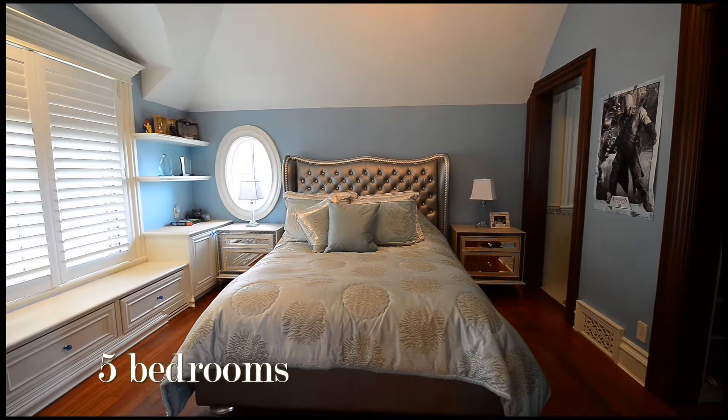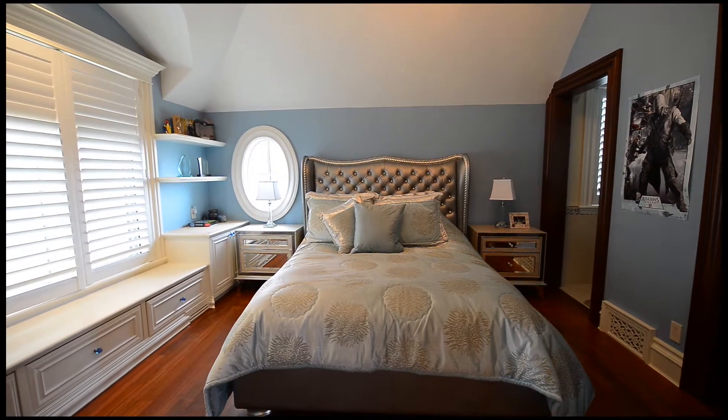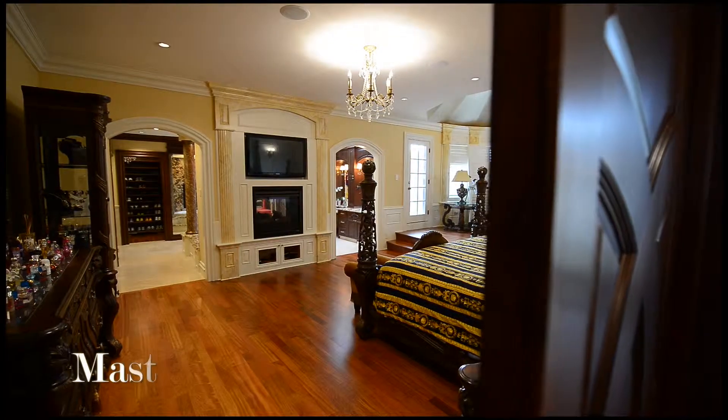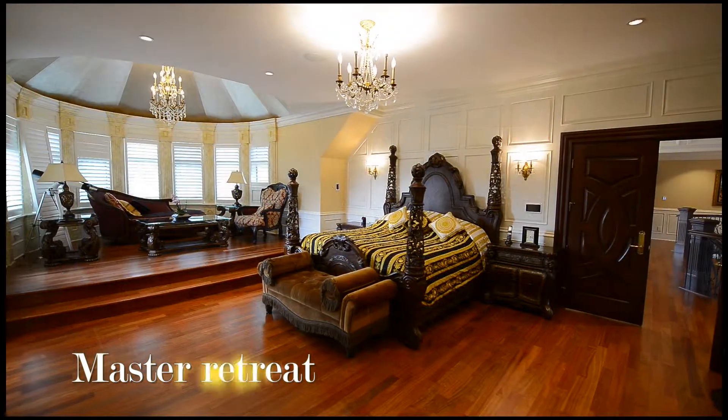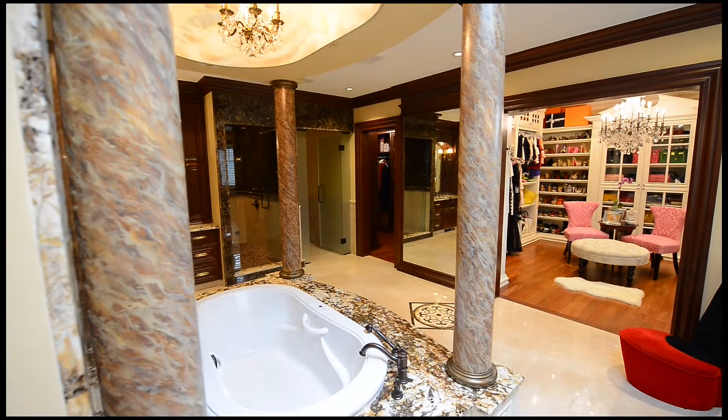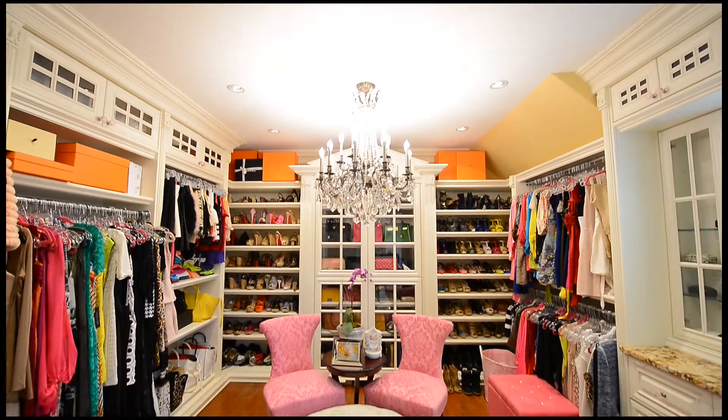There are a total of five spacious bedrooms, each with their own en-suite. But the crown jewel is the breathtaking master retreat that has in-floor heating. The master en-suite and the master walk-in closet are definitely noteworthy.